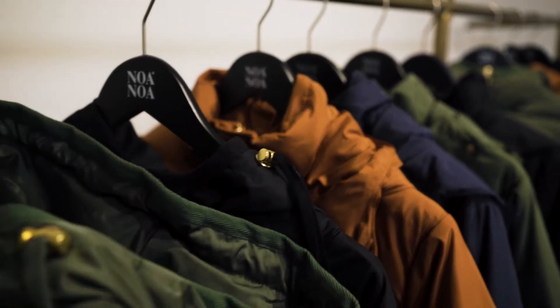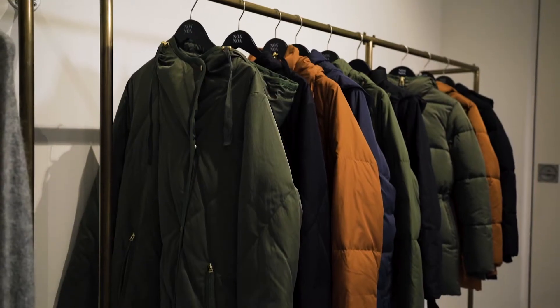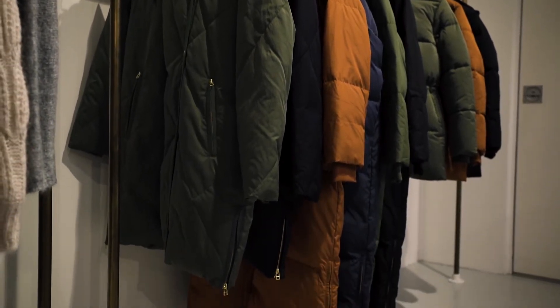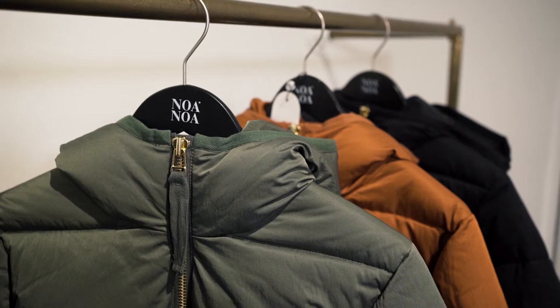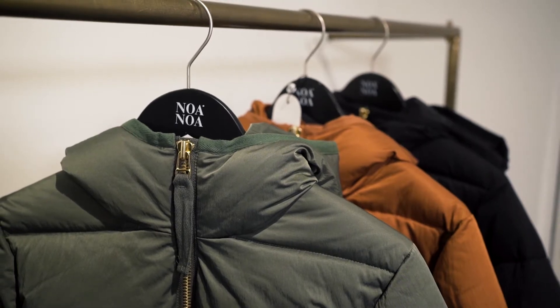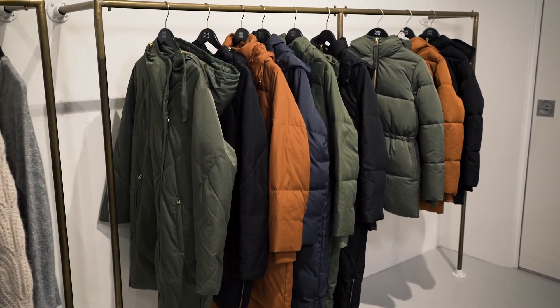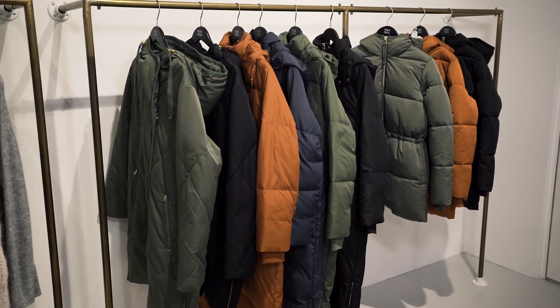Heavy outerwear is introduced in September. We have our long down style offered in four colors and our mid-length style offered in two colors. A novelty is a newly developed warm and protective outerwear style — not with down filling but with recycled polyester filling — with a focus on the waist.